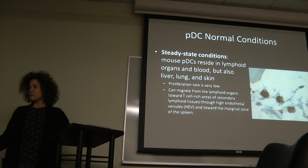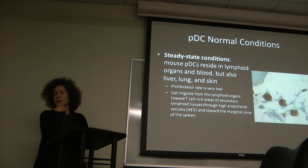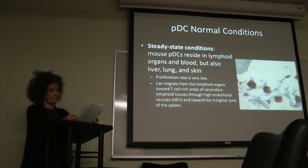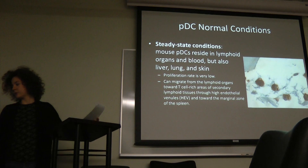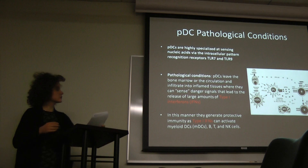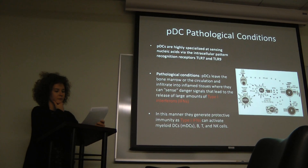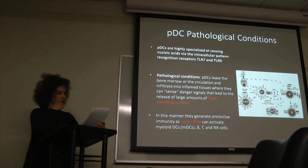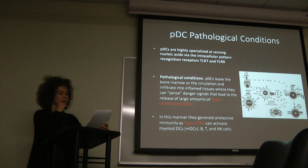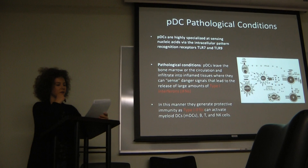In steady-state conditions, PDCs are in lymphoid organs and blood, and proliferation rates are very low. In pathological conditions, there's production of type I interferons and activation of B cells, T cells, and natural killer cells, mainly mediated by recognition through receptors TLR9 and TLR7.